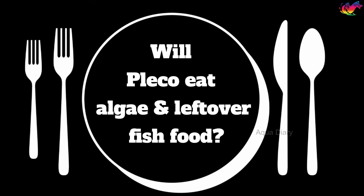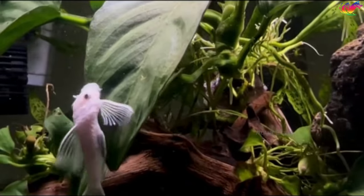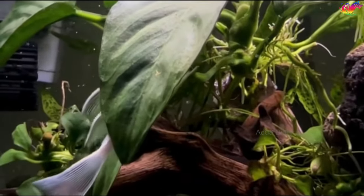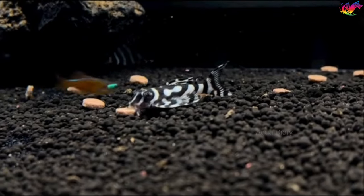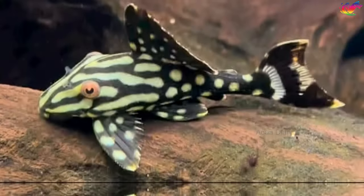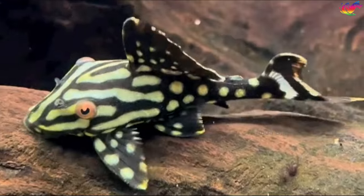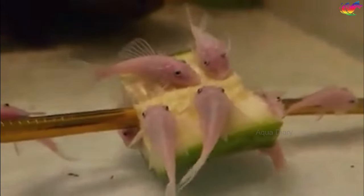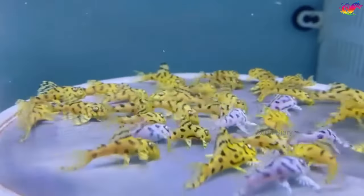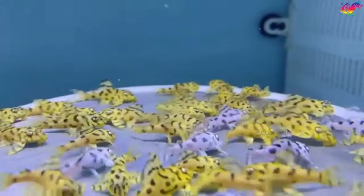Will plecos eat algae and leftover fish food? Most plecos are omnivores or vegetarians and need plenty of fresh vegetables like blanched yam, cucumber, or zucchini, plus prepared algae wafers or other appropriate food. They also need some wood in the tank to chew on. There are pleco types that are more carnivorous and require a meaty protein diet that is rich in nutrients. Research your pleco type to find out its specific dietary needs.